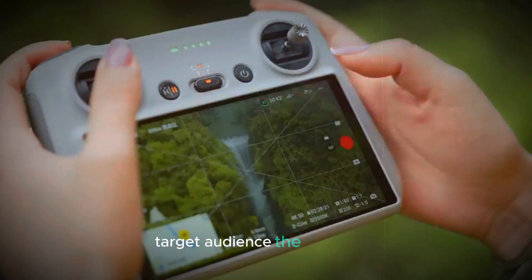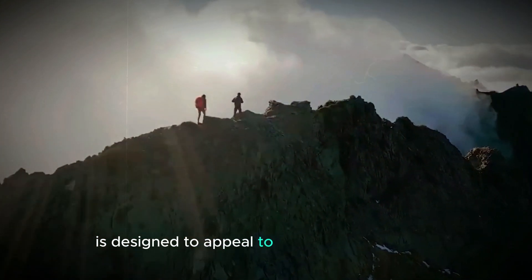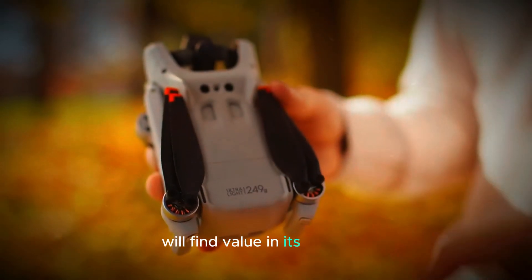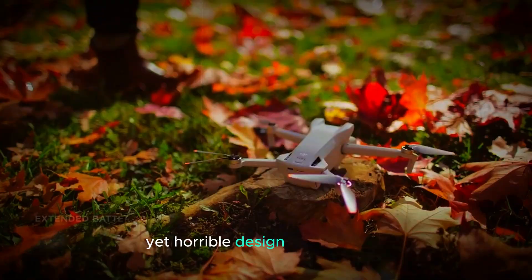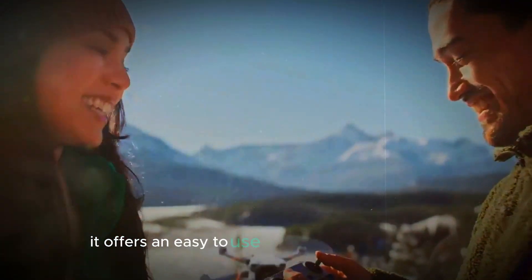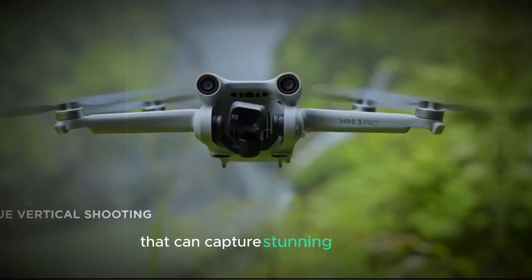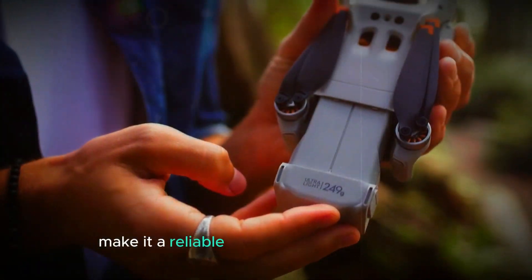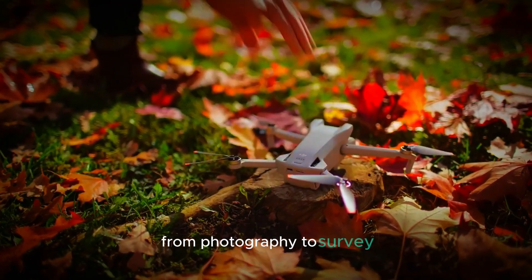The Mini 5 Pro is designed to appeal to a wide range of users. Both hobbyists and professionals will find value in its powerful yet portable design. For hobbyists, it offers an easy-to-use, high-performance drone that can capture stunning footage. For professionals, the advanced features and improvements make it a reliable tool for various applications, from photography to surveying.